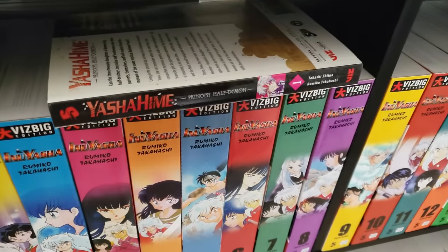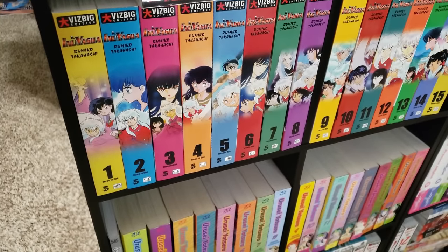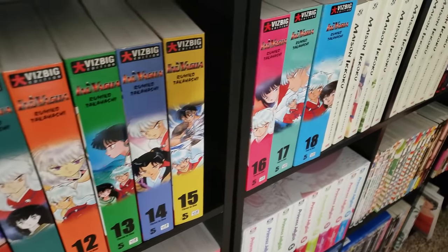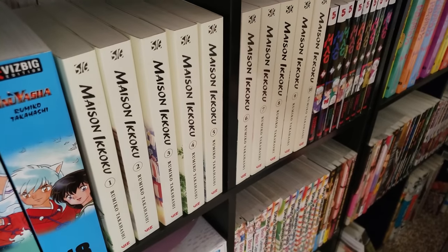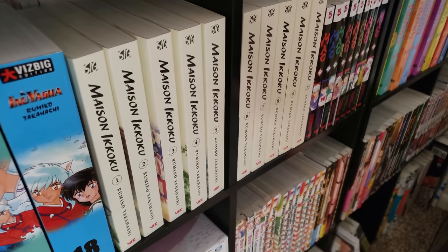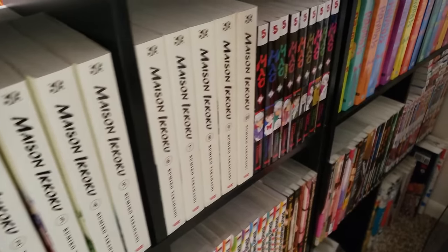First up, we have volume one of Yashahime: Princess Half-Demon. This is the sequel series to Inuyasha. I have all 18 Vizbigs going up through volume 56. Next up, we have Maison Ikkoku, volumes 1 to 10 in those collector's editions — one of my favorite series from her, a really fun rom-com series.